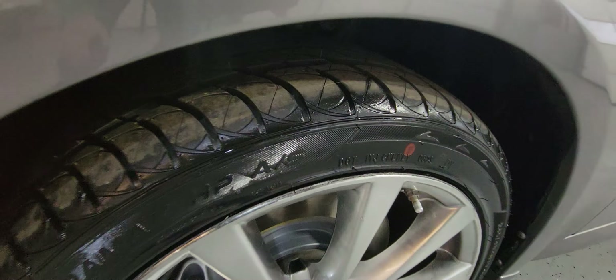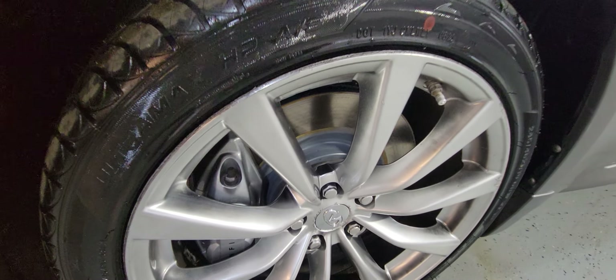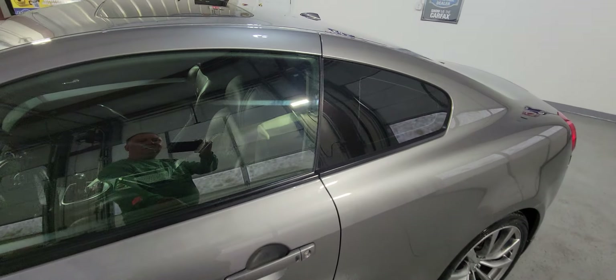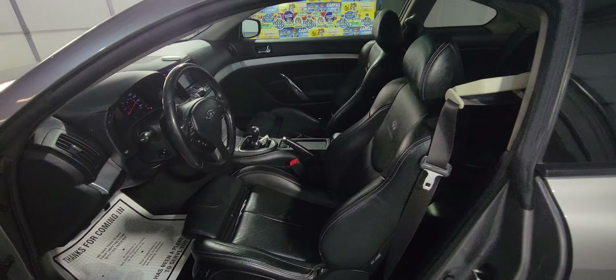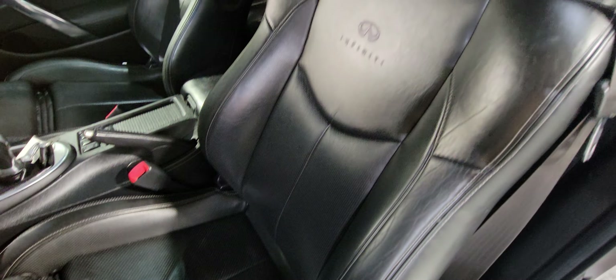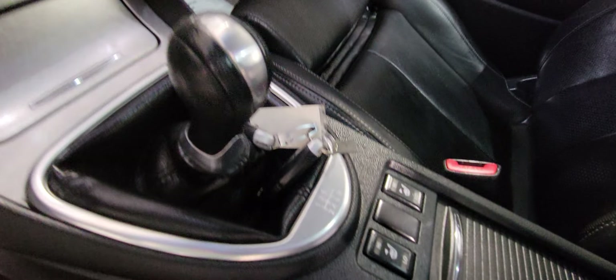The body looks great — no issues at all. It's got nice rims and xenon lights. Like I said, it's spotless. The body is in great condition. We actually put brand new tires all around, and it's got brand new brakes as well — pads and rotors.